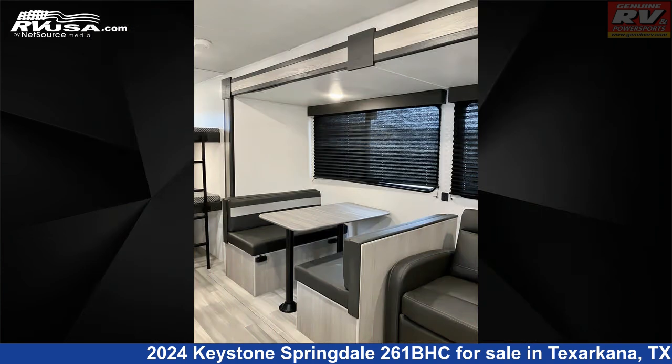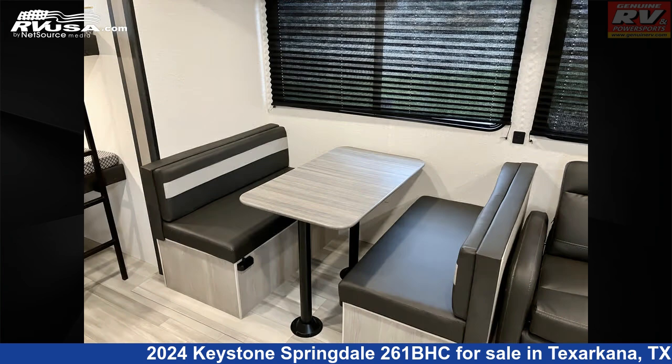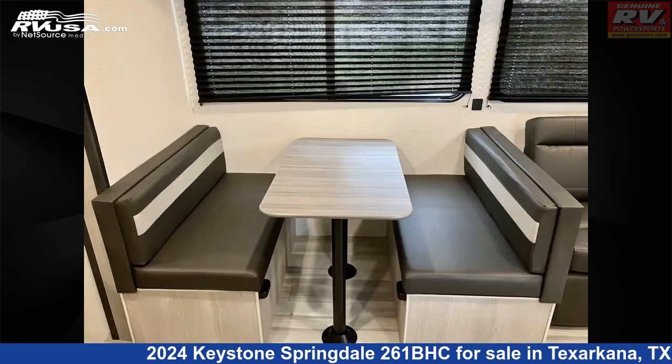The unloaded weight of this 2024 Keystone Springdale 261BHC is 6,240 pounds.